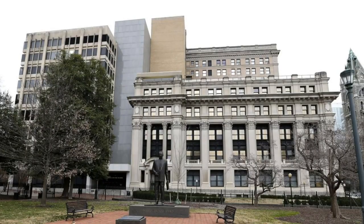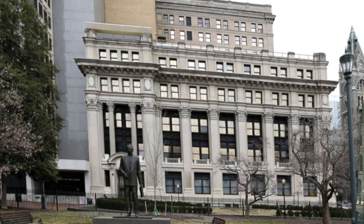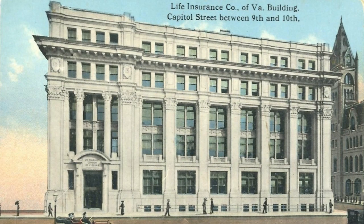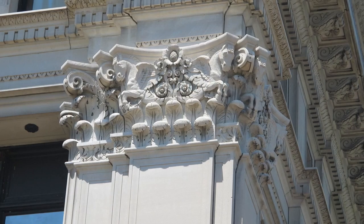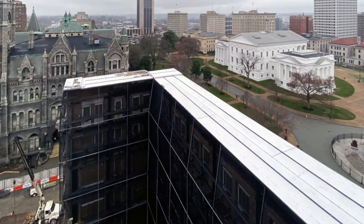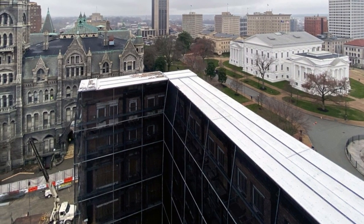The old General Assembly Building was an aggregate of four buildings of vastly different architectural styles that were constructed over 55 years and joined together. The first of the original buildings was constructed in 1912 as the classically designed Life Insurance Company of Virginia building. Due to the high level of craftsmanship of the 1912 building, a decision was made to keep the south and east sections of the building's facade and incorporate it into the new GAB design.